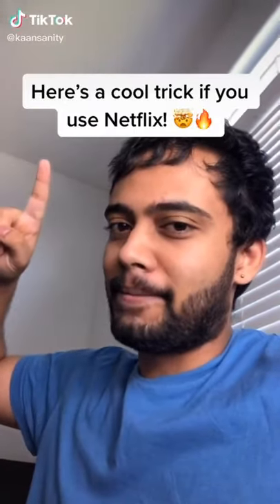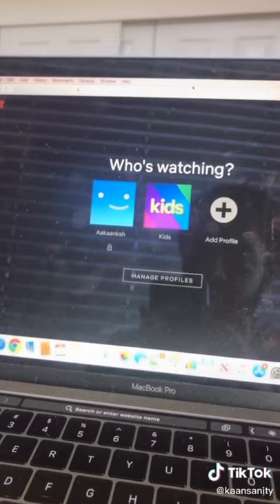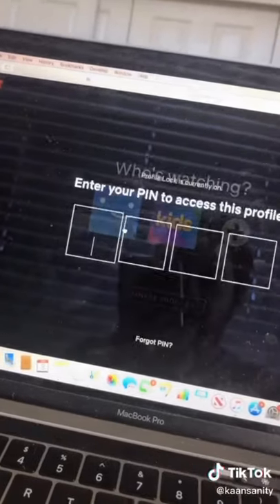Here's a cool trick if you use Netflix. I don't know about you guys, but it's kind of annoying when other people watch my shows. To prevent that, you can actually add a passcode to your profile.